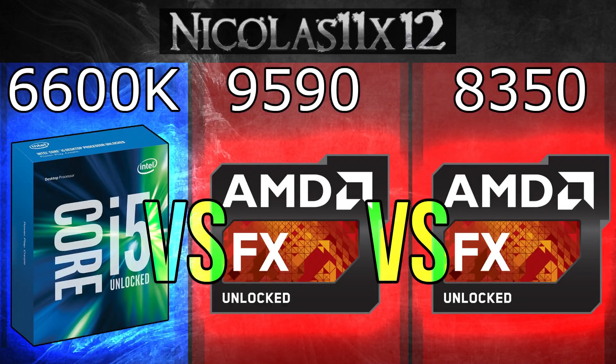Clearly the i5-6600K comes out as winner in almost every aspect. The only times one of the FX processors is better than the i5 is in rendering and encoding — and we're talking about the FX9590 here, which costs just a bit less than the 6600K. But other than that, the i5 pretty much slashes the FX CPUs in games. If you ask me, the FX9590 is overpriced.